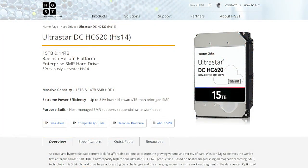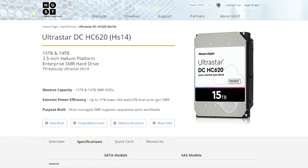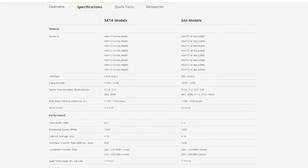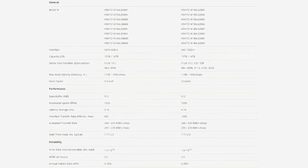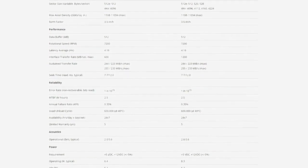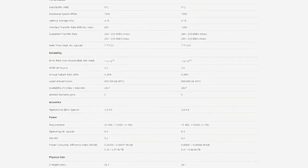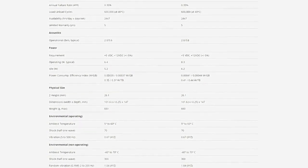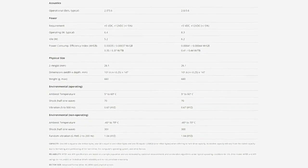Usually these drives are lower power style drives, but these particular ones — the HC620 UltraStar — is a 7200 RPM drive, implying you'd get faster sequentials and faster seek times because less time waiting on the data to circle around the disk and make it to the read head. We were talking on the podcast last night — this is probably one of the last major announcements we should see before we start seeing some form of what's called MAMR.